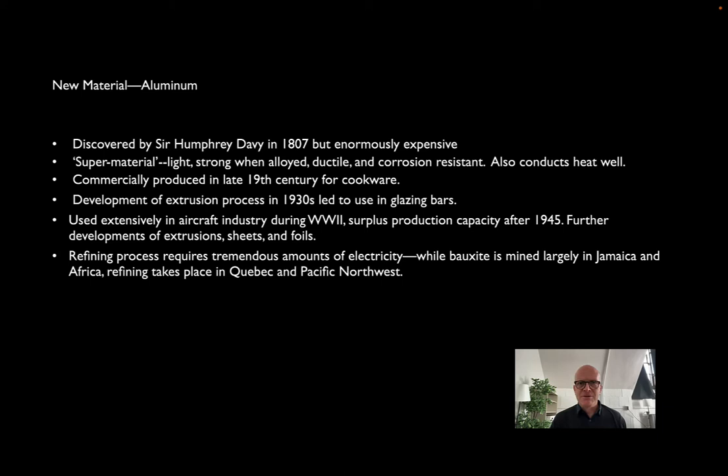Why aluminum instead of steel, we'll get into, but why not aluminum to begin with? It's a material that today is a normal part of our building palette, especially when it comes to building cladding. And yet, it wasn't really until the mid to late 1950s. The metal was discovered in 1807, but refining it from the ore that it naturally occurs in—bauxite—proved to be really, really difficult. Very energy intensive, and thus, particularly in the 19th century, very, very expensive.